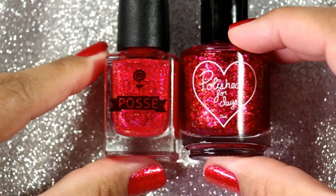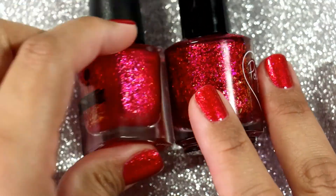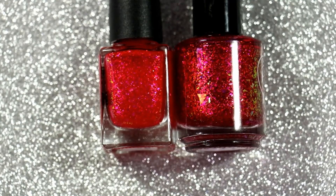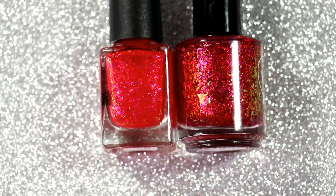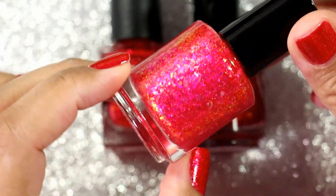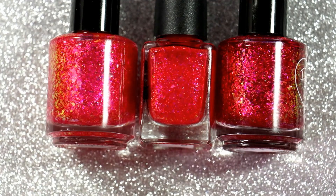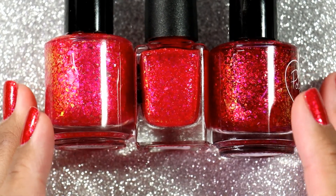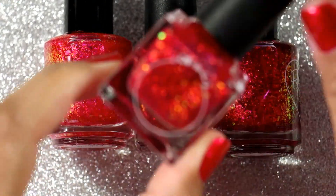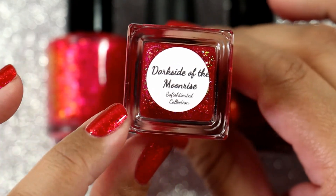So I decided to do a comparison with Polish for Days Seeing is Believing, but as you guys can tell just looking at these bottle shots they're not even close to similar. I don't know why I thought this polish was so much like Seeing is Believing. Then I thought maybe it's going to be similar to Polish for Days Ashling, which I just purchased very recently. But again I put it next to it and it isn't a dupe at all in the bottle. I'm going to swatch these because in the bottle it's not the same as seeing it in an actual swatch. But there is one more polish I want to pull out — this is Wildflower Lacquer, Dark Side of the Moonrise from the Sophisticated Collection.